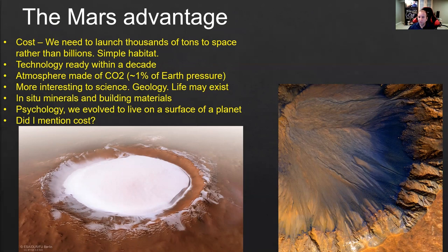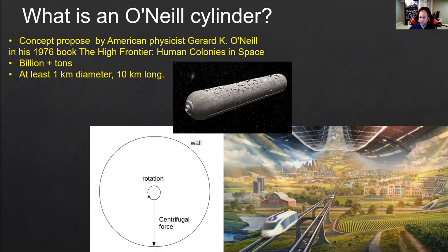And did I mention the cost? The cost is, of course, the big difference between an O'Neill cylinder and Mars. For Mars, you need a few spaceships — it's within the budget of SpaceX and NASA. It can be done within a decade or so, and you don't need something really huge. You need something maybe the size of the International Space Station, maybe bigger if you want to build a larger outpost or eventually a city.